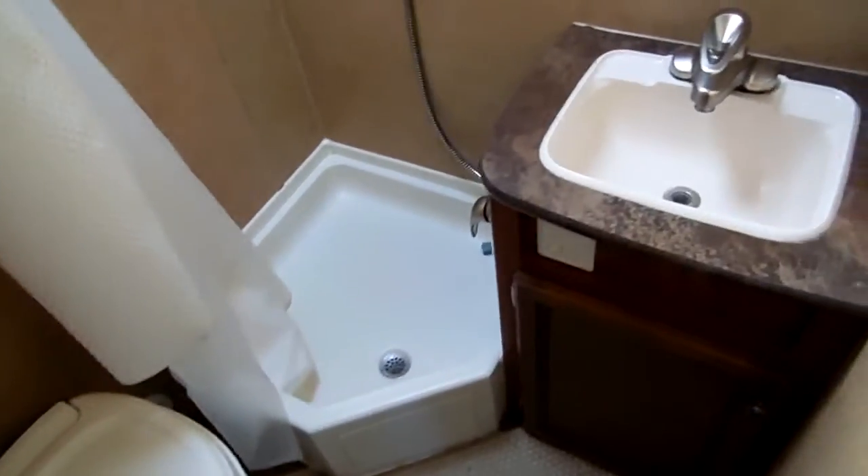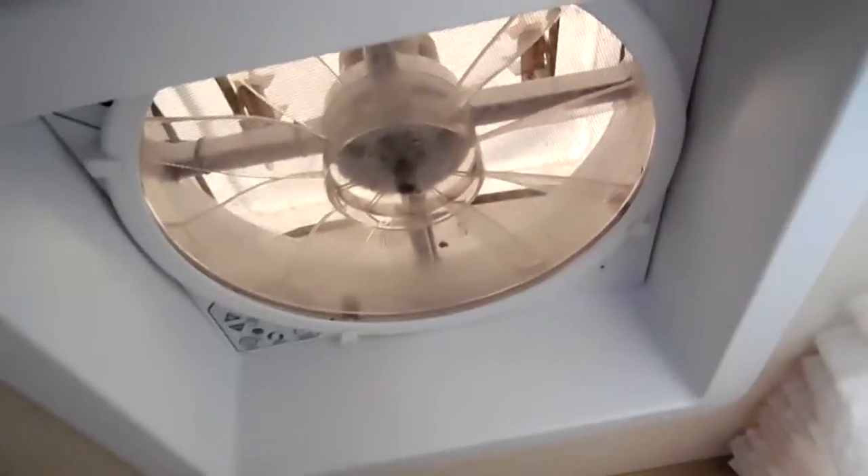Side bathroom — it's got the skylight, the corner shower, the RV toilet, and the sink. It also has the optional remote control thermostatic Mountain Breeze fan. It's got a lot of nice options on here.